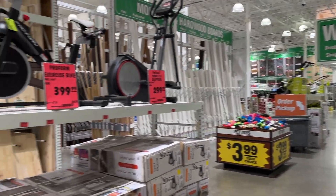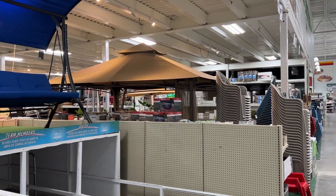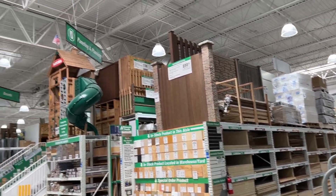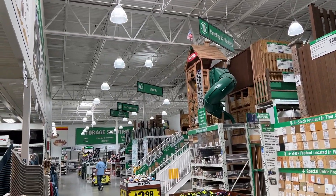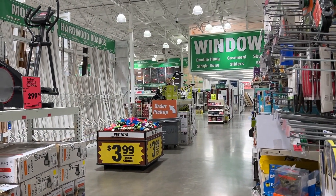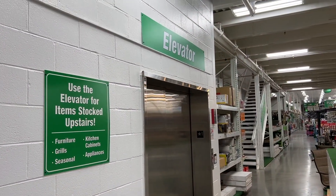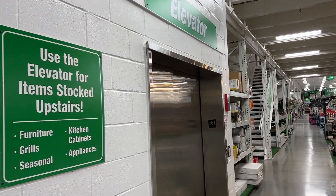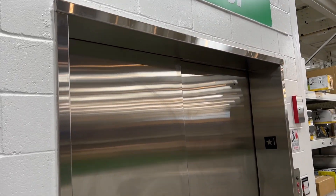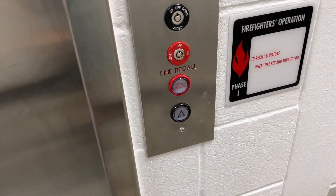We are here at Menards in Columbus, Indiana. As you can probably tell, this is actually an older store which used to not have an elevator, but they just installed a brand new elevator here — and of course it had to be an A-bell. Let's take a ride on it.